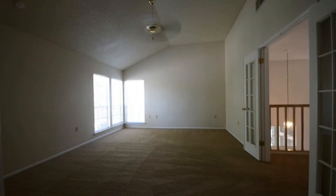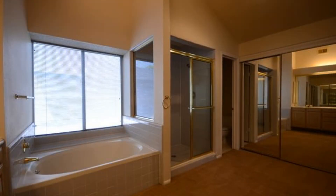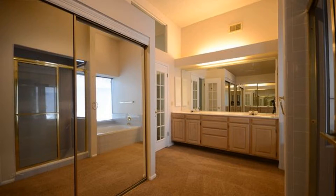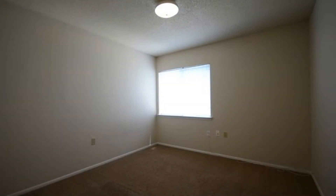Upstairs is a huge master bedroom with a high ceiling, ceiling fan, and a private bath. The master bathroom comes with a separate shower and garden tub, a mirrored closet, and a double sink vanity. All the other bedrooms are spacious and have their own closet space, sharing a nice hall bath with a shower and tub combination.